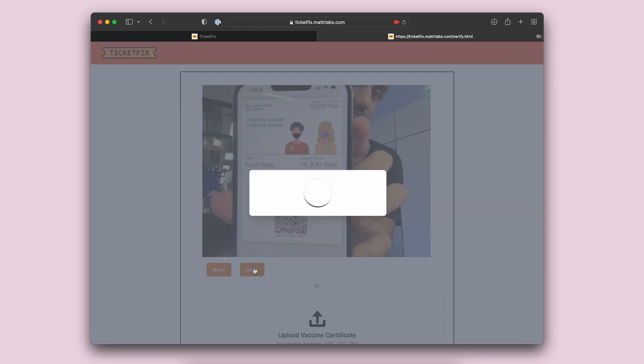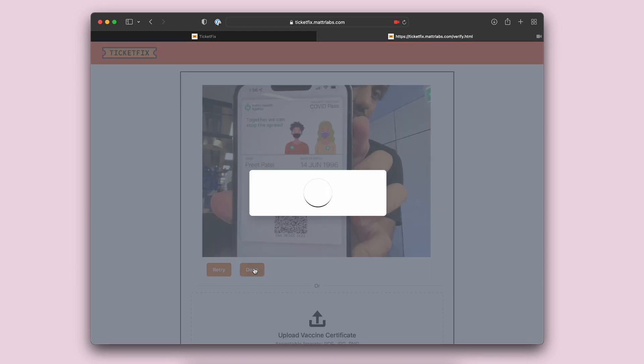So now the TicketFix website is using the MATA 7 APIs to verify the integrity and validity of the vaccine certificate, and we can see that it is now successful.